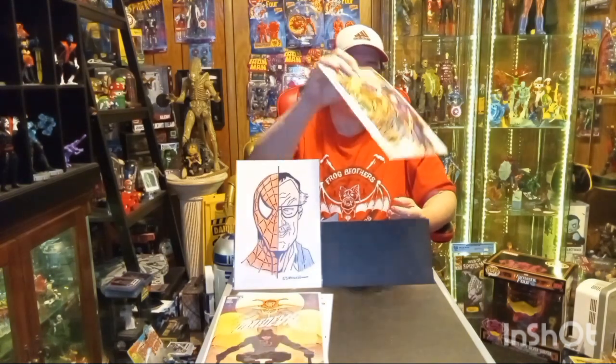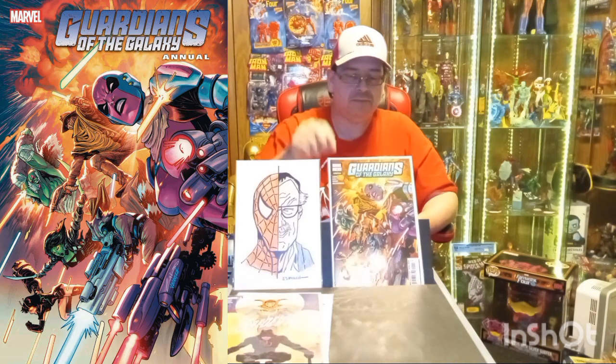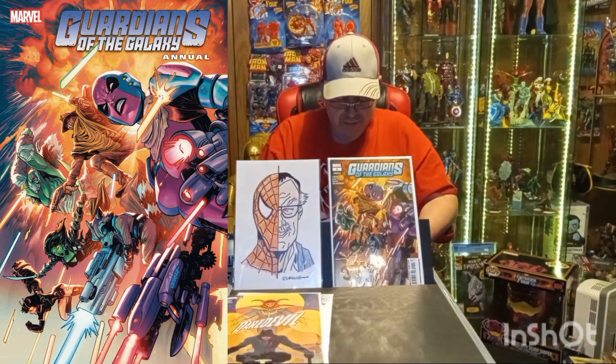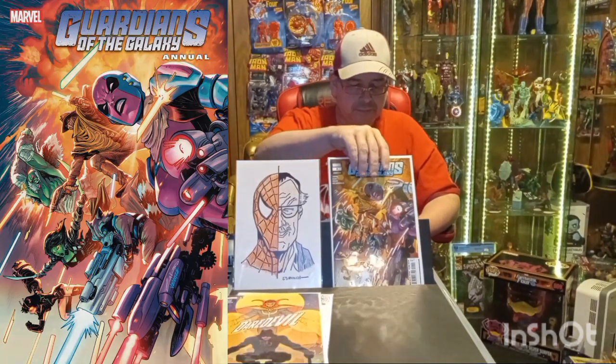Here we have Guardians of the Galaxy Annual number one — the A cover. Then Rise of the Powers of X number two, the A cover.